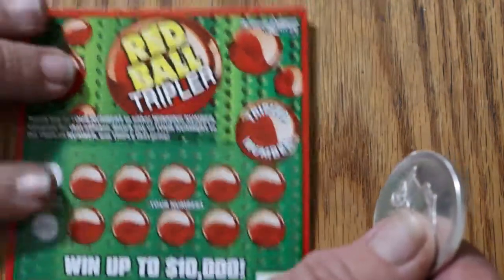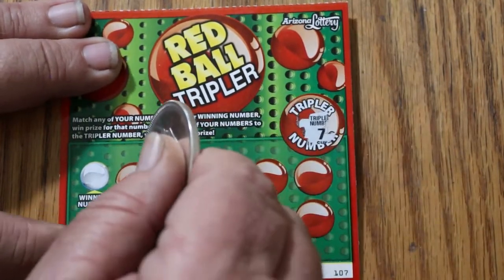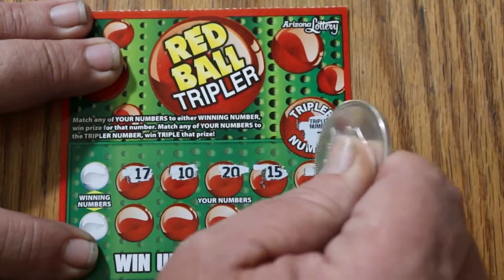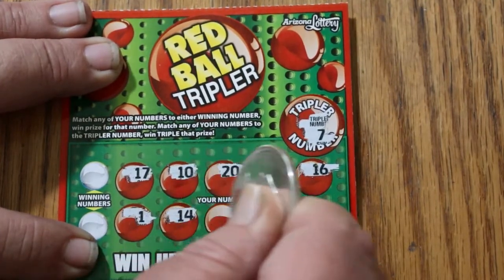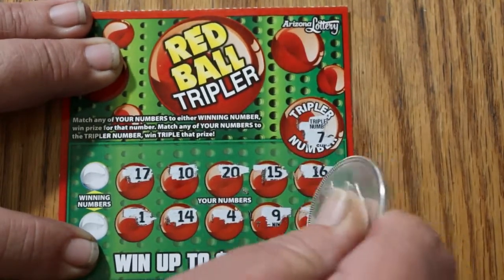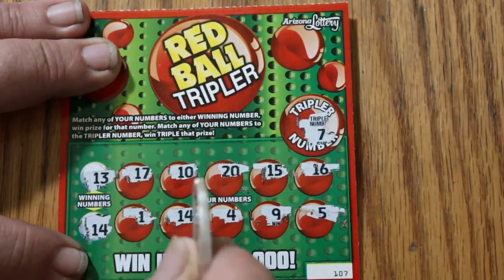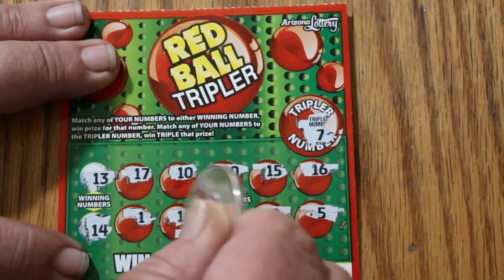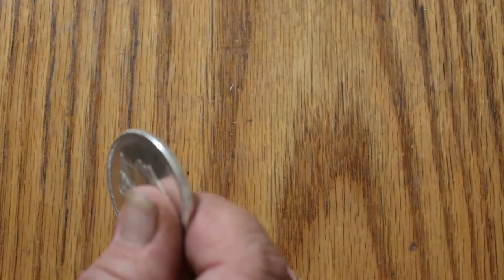Ticket 107. Let's mix it up and look for the tripler of 7 first: 17, 10, 10, 20, 15, 16, 1, 14, 4, 9, and 5 — no tripler. Winning numbers are 13 and 14. We've got a 14! What are we getting on this thing? 2 bucks. At least we know it's not a blank.